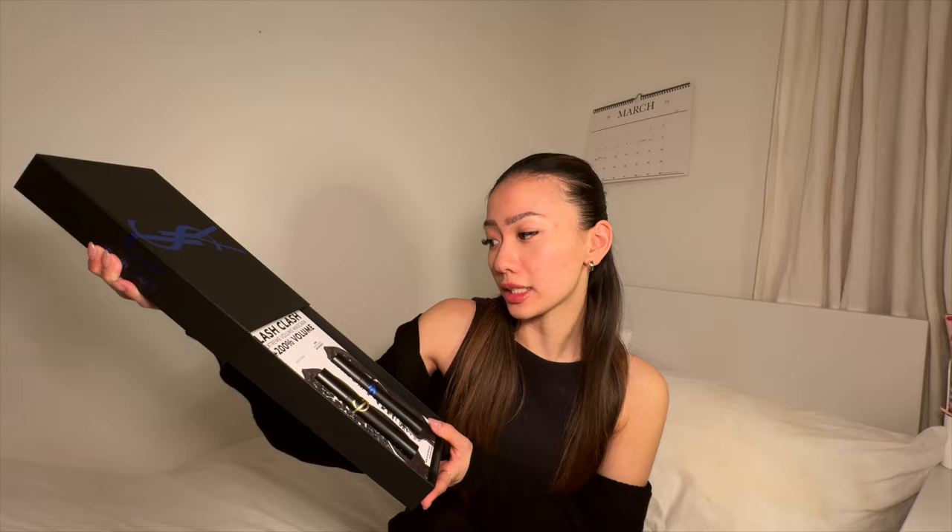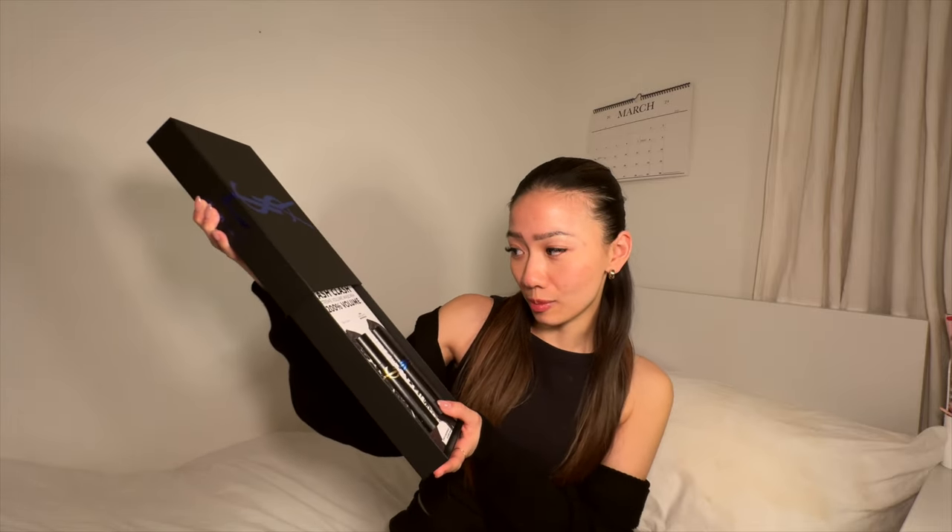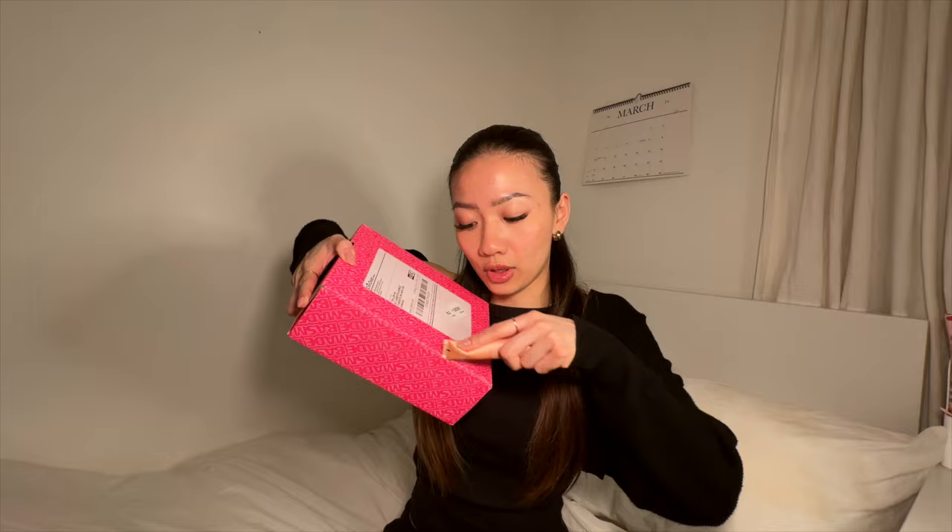This is my first PR package from YSL, so I was really excited. It is their new waterproof mascara — the Lash Clash Extreme Volume mascara. It looks so bougie, and now that we have a waterproof one, for the Asian girlies, you know exactly how it feels when it's super humid and your lashes just go straight.